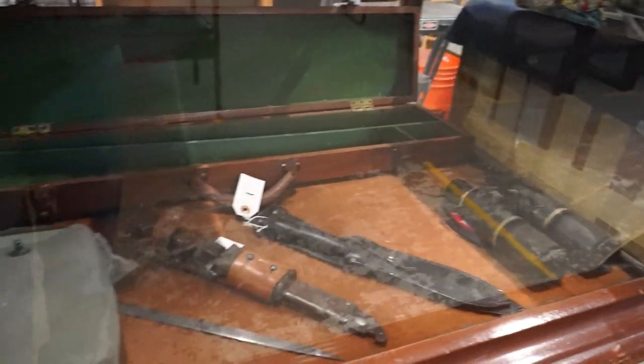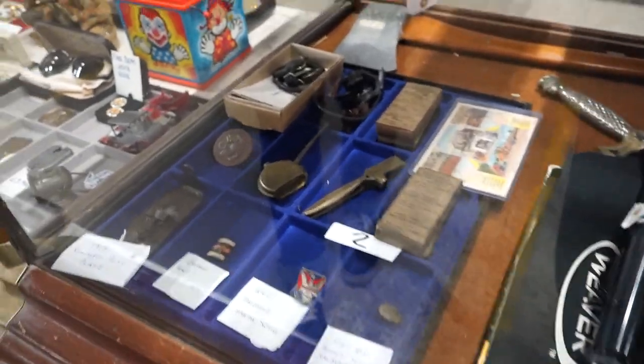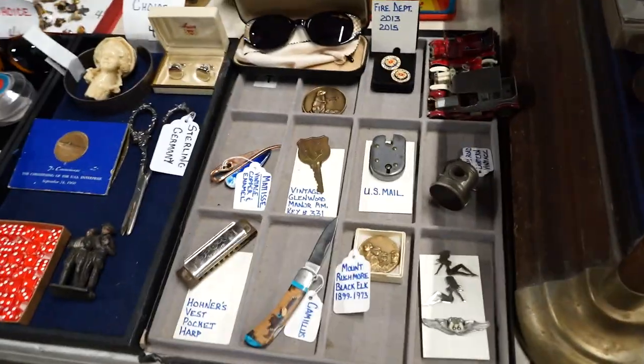More knives, a shotgun box, some scopes, and some more military smalls — more military stuff than I realized.